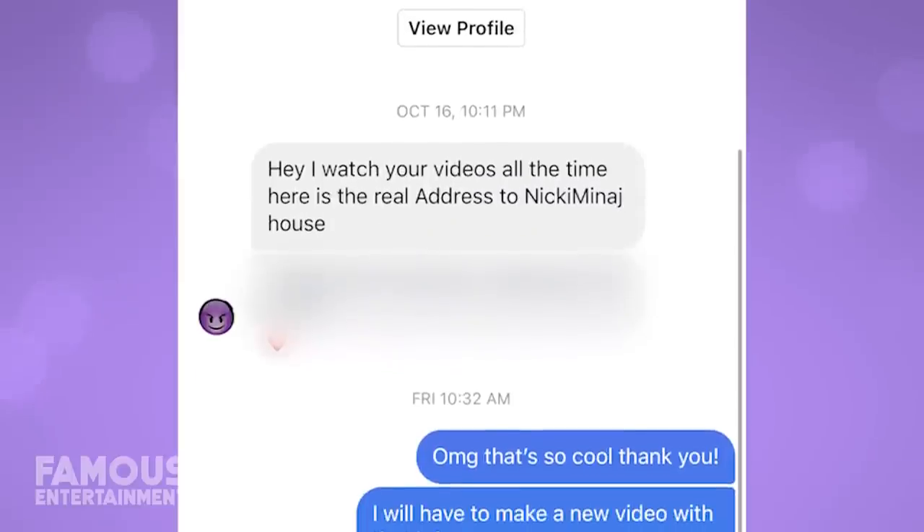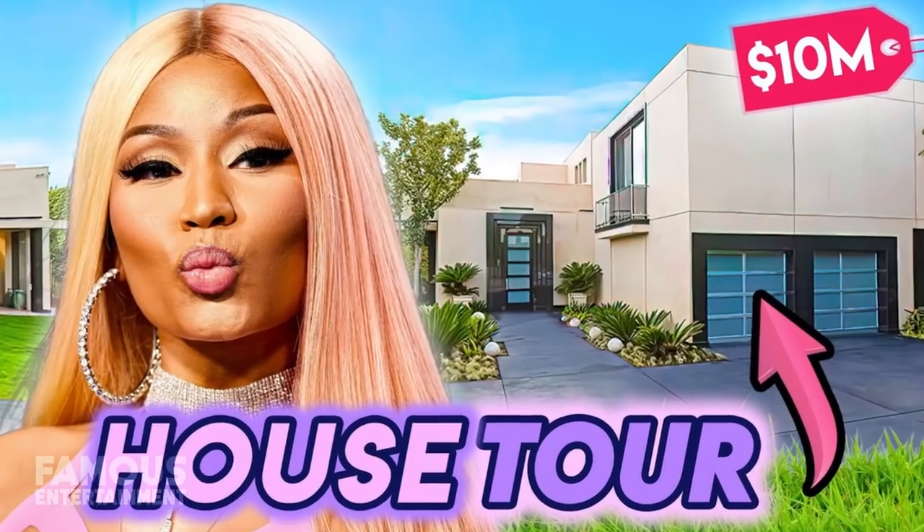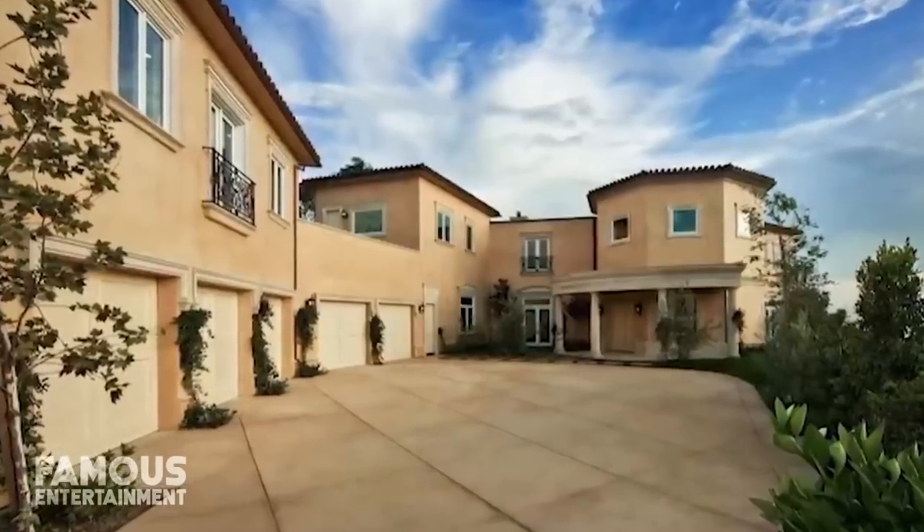Something happened on this channel that's never happened before and I'm so excited. One of you guys messaged me on Instagram and thanks to you, we now have Nicki Minaj's actual address. If you tune in regularly then you'd know I recently did a Nicki Minaj house tour and you'd also know that her current mansion is almost impossible to find. So today we are finally getting a look at her Calabasas crib.